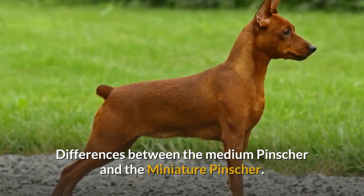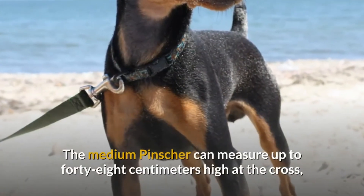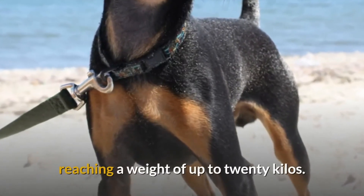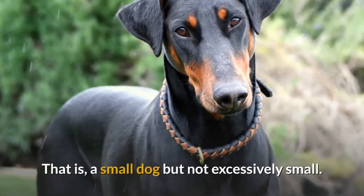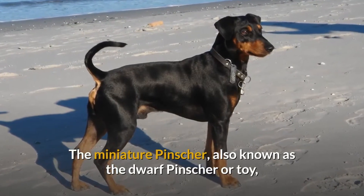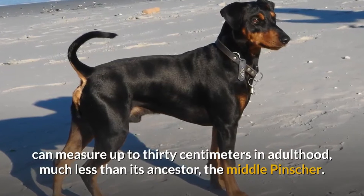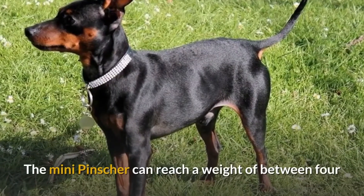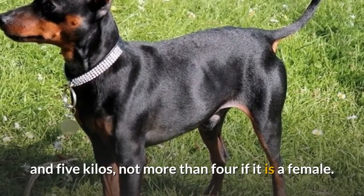Differences between the medium pincher and the miniature pincher. The medium pincher can measure up to 48 cm high at the cross, reaching a weight of up to 20 kilos — a small dog but not excessively small. The miniature pincher, also known as the dwarf pincher or toy, can measure up to 30 cm in adulthood, much less than its ancestor the middle pincher. The mini pincher can reach a weight of between 4 and 5 kilos, not more than 4 if it is a female.